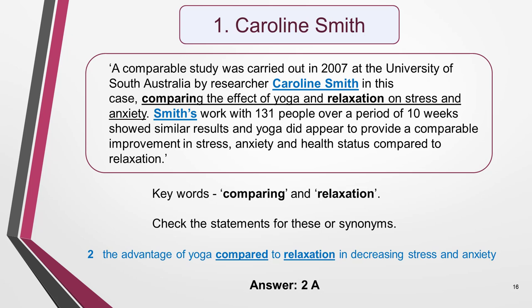Caroline Smith appears in paragraph 3. I read around the name to find out the main aim of her study — it was to compare the effect of yoga and relaxation on stress and anxiety. The key words would seem to be 'compare' and 'relaxation.' I now go back to the list of statements to see if I can spot them or synonyms of them. They're both in the second statement: 'The advantage of yoga compared to relaxation in decreasing stress and anxiety.' I read the statement carefully to check that the meaning is the same, confirm the correct match, fill in my answer — 2A — then cross out the statement and move on to the next name.